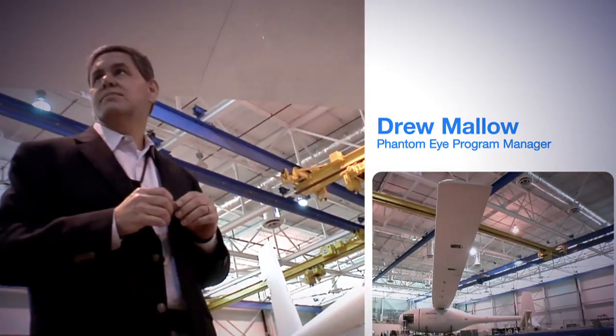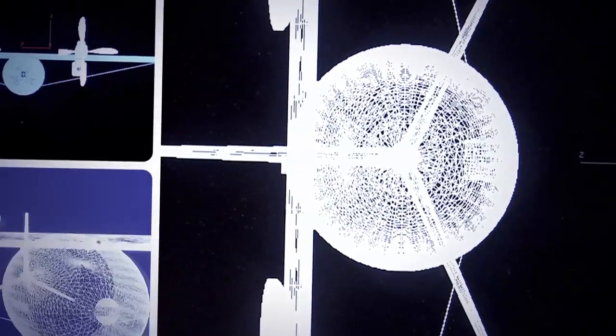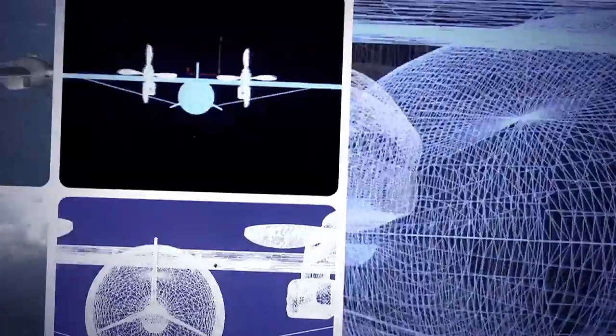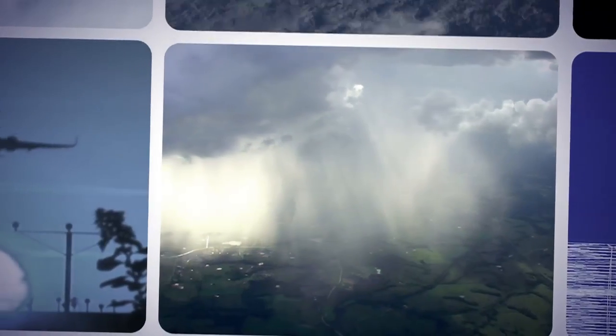Phantom Eye is a hydrogen-powered unmanned air vehicle that really gives us global reach. It is built to gather and transmit information, cruising for days in the stratosphere, far above storms, turbulence, or commercial aircraft.